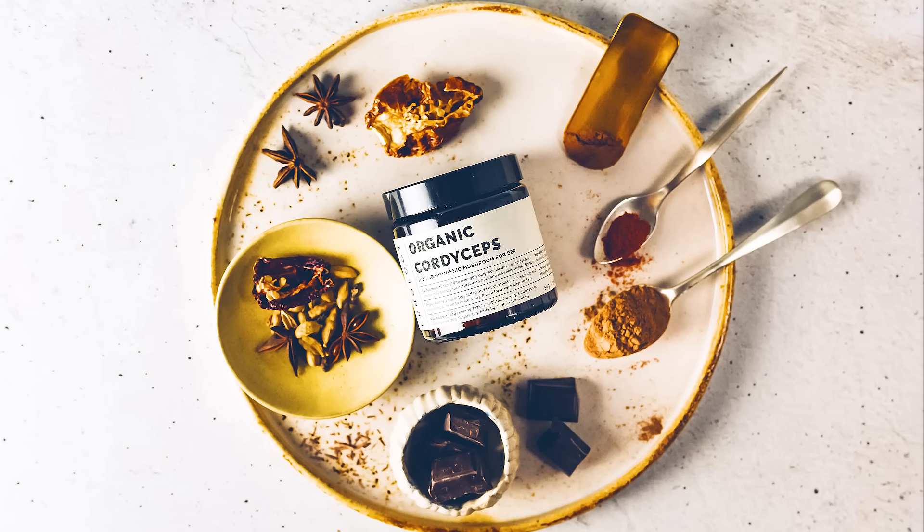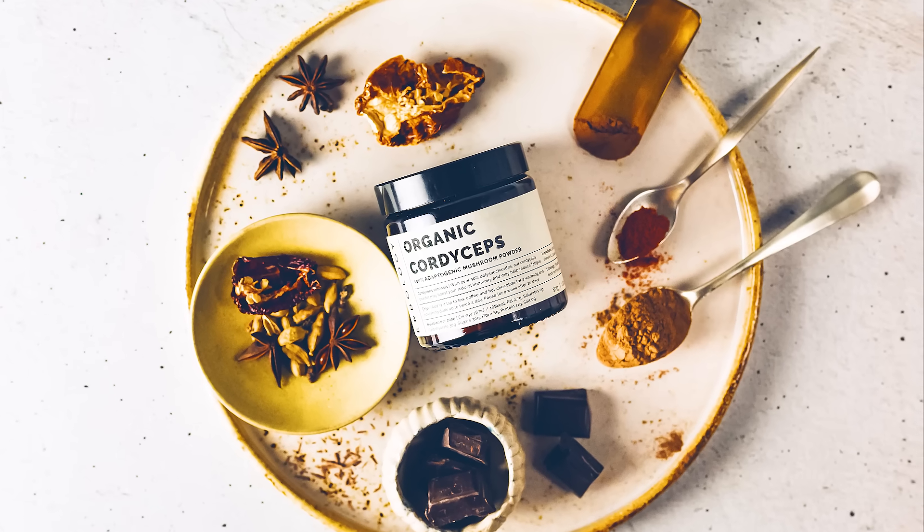Cordyceps is naturally full of antioxidants, which help protect the body from damage by free radicals. This is an area of interest for scientists looking into treatment for dementia and may also be of use in anti-aging. It also appears to have anti-inflammatory properties. It's important to say that the studies looking into this have only been done on mice, and we don't have enough information yet to say how Cordyceps might work in human disease.